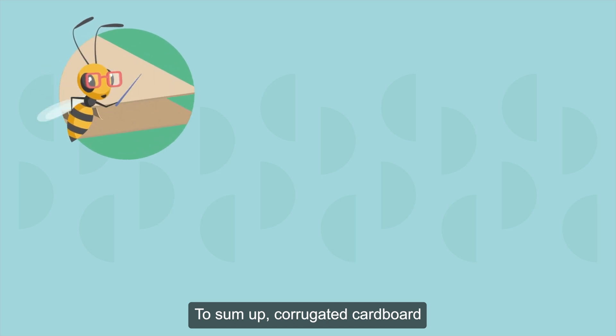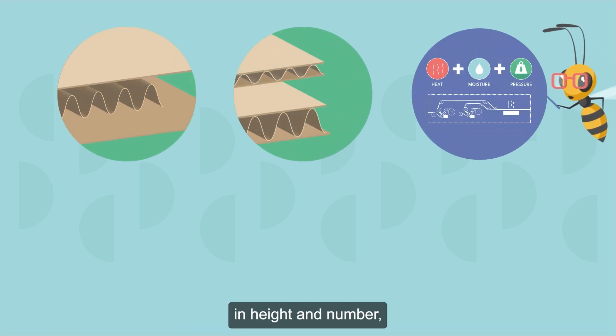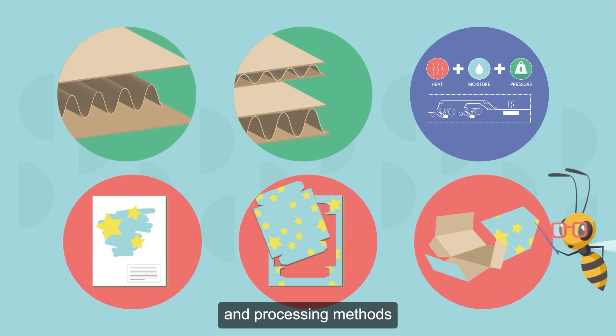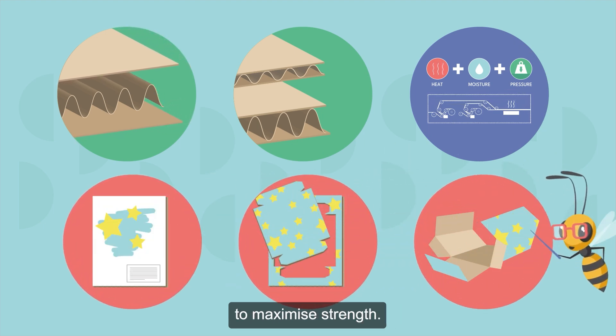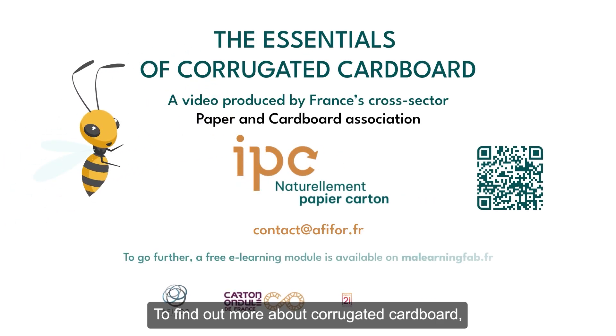To sum up, corrugated cardboard is made from liner boards and corrugated layers that can vary in height and number, using quite complex manufacturing and processing methods to maximize strength. To find out more about corrugated cardboard, contact us.